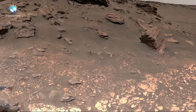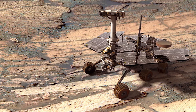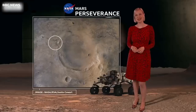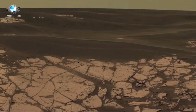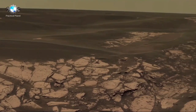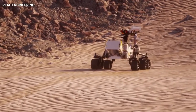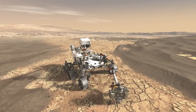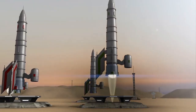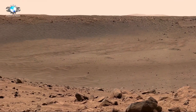Gale Crater, chosen for its diverse geological features, was considered an ideal location due to evidence suggesting that water once flowed there. The rover's exploration aims to answer a key question: could Mars have supported life, and more importantly, can it do so in the future? By examining the Martian soil and atmosphere, Curiosity aimed to detect key elements like carbon, hydrogen, nitrogen, oxygen, phosphorus, and sulfur. It also sought to identify features that might indicate biological processes, such as biosignatures or biomolecules.